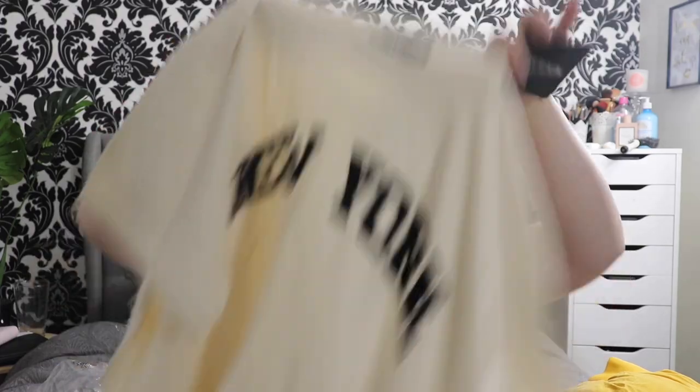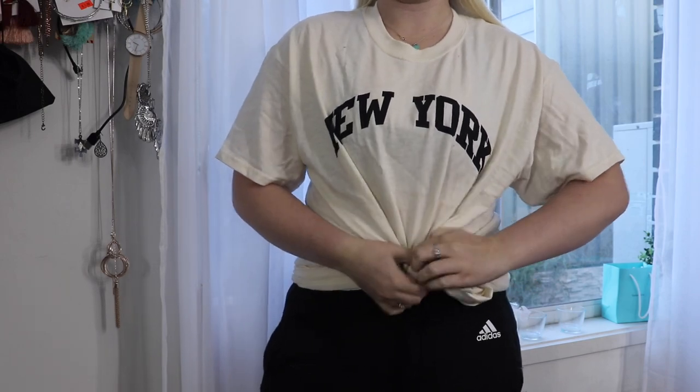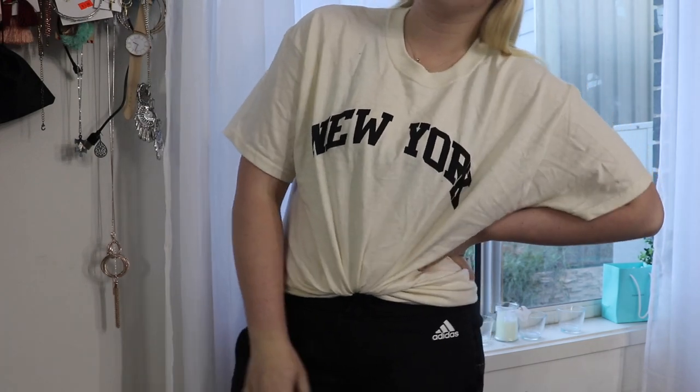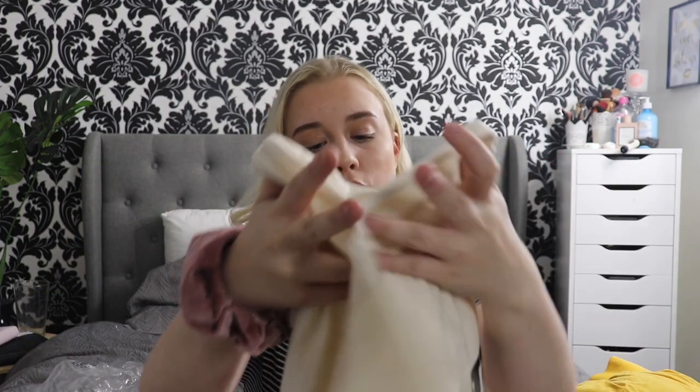Next up we have a t-shirt, and I really did like this one. This here is the New York Slogan Oversized T-Shirt. It just says New York in this gorgeous beige color. I love how it's such a simple color but just looks so elegant. It is oversized, so what I'm going to do is tie it up into my jeans or shorts. I feel like this will just be such a nice, simple look.